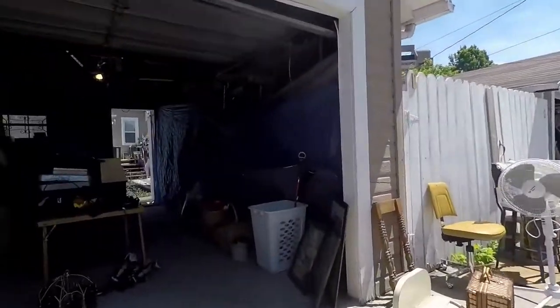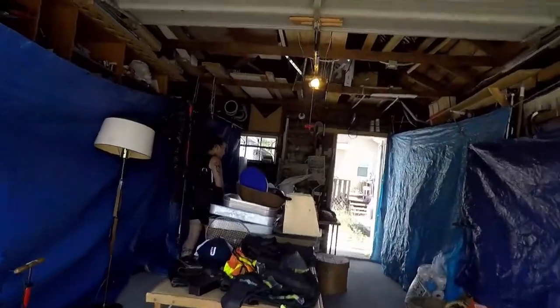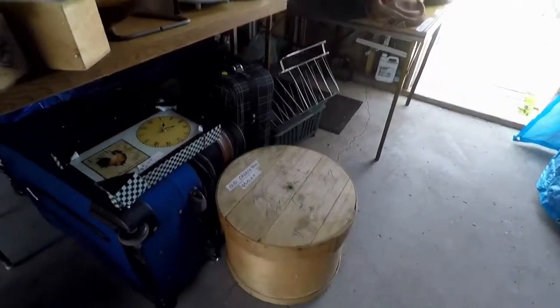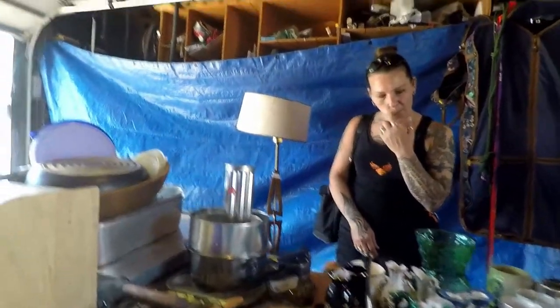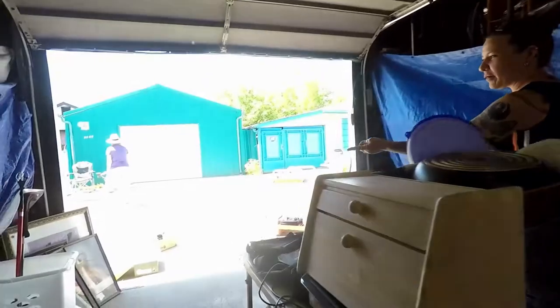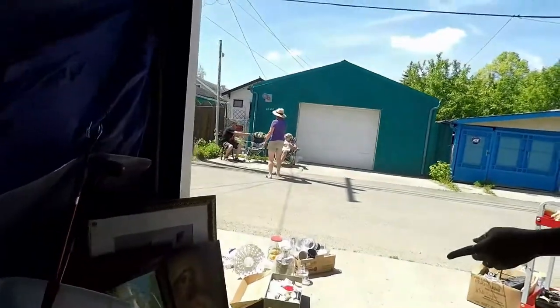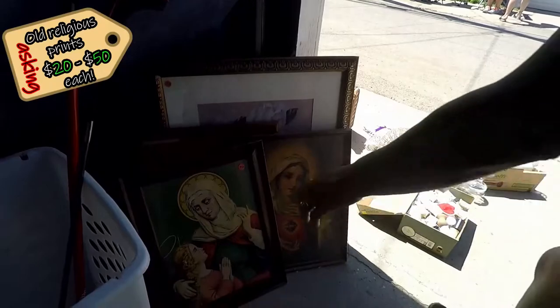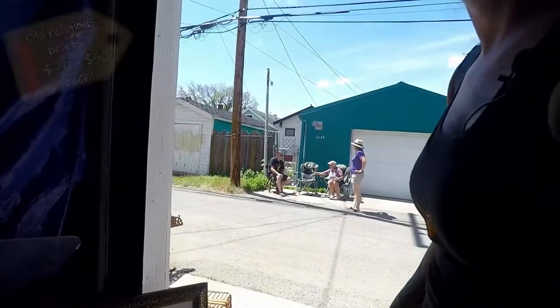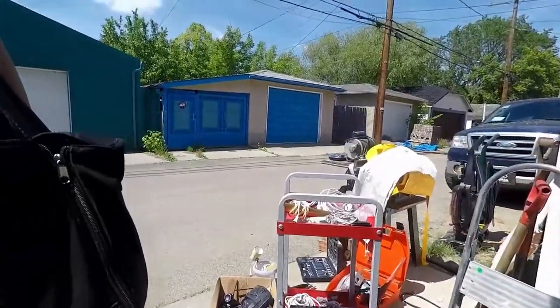Looks like there's another garage sale right beside us. Forty dollars for this cheese box — I couldn't sell mine for that much. Yeah, just make an offer. These are cool — you've got two of them already, and these two reminded me of the ones we just got. We got two of them for less than five dollars.